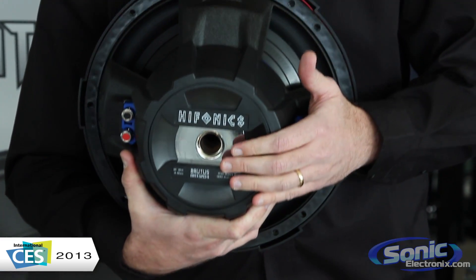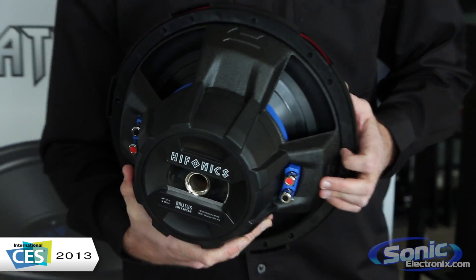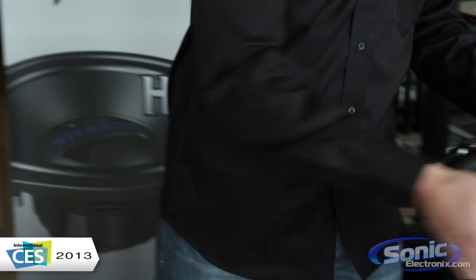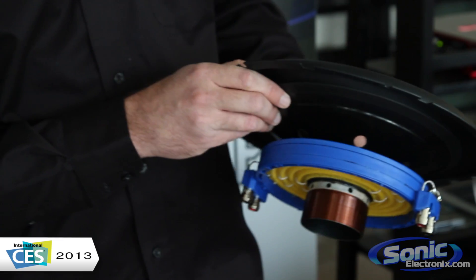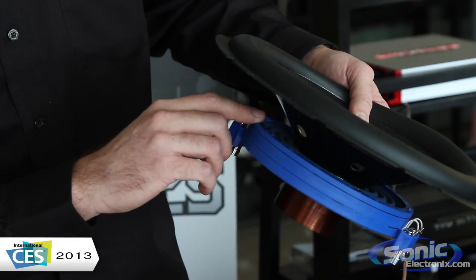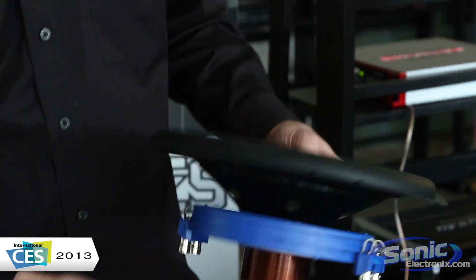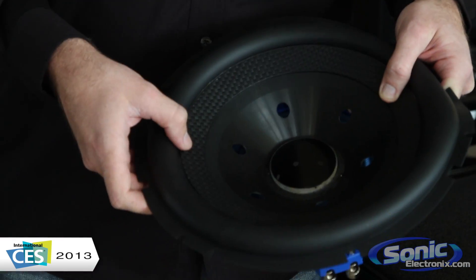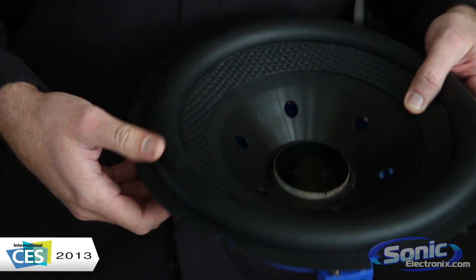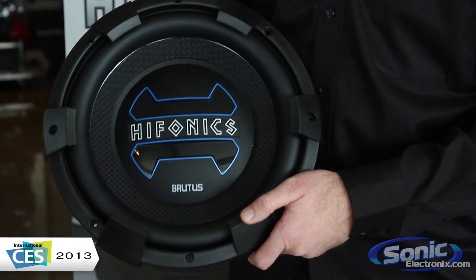56-ounce motor structure, 2.5-inch voice coil, 450 watts RMS power handling. When you're looking at the inside of this subwoofer, you see a dual spider, blue cotton spider on the top, push and insert style terminals, a woven poly cone, and butyl rubber surround. The Brutus BRX is for the customer that's serious about his bass.